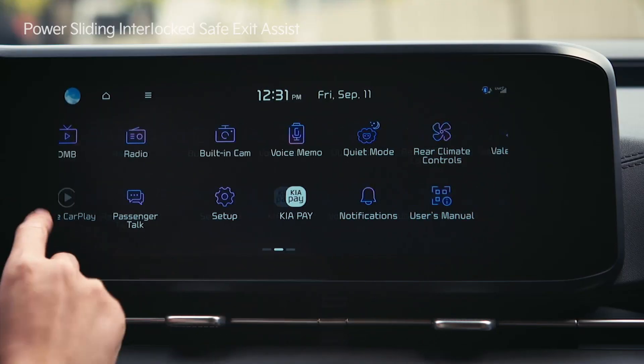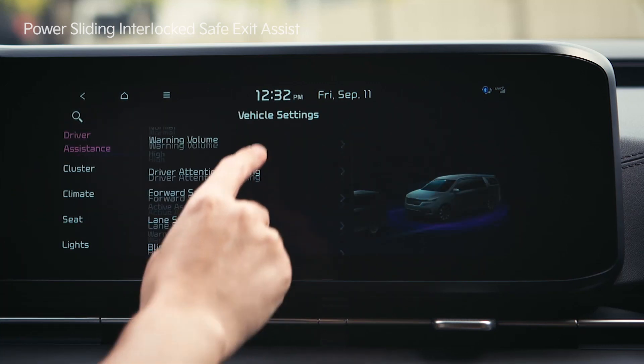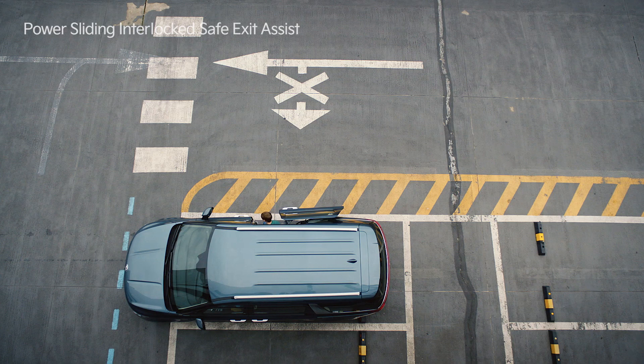Tap setup on the infotainment system screen. Go to vehicle and driver assist. Select blind spot safety and activate the safe exit assist feature to help keep rear seat passengers safe.